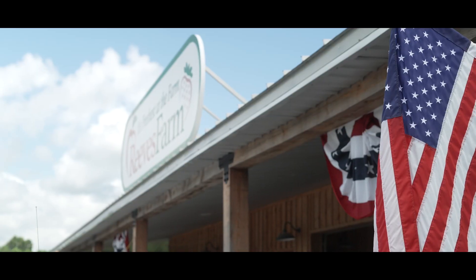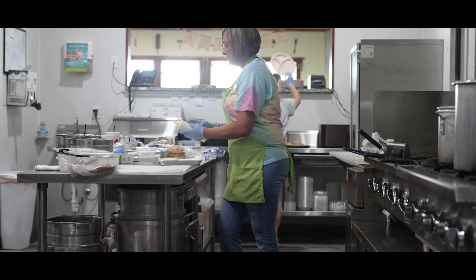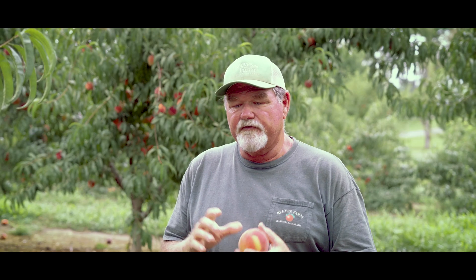In 2020, we moved to our current location, which is a lot bigger open-air market, and we have a restaurant. We still have the commercial kitchen where we can make the ice cream and that sort of thing. The kitchen is the spot where we make all the ice cream and all our fried pies.